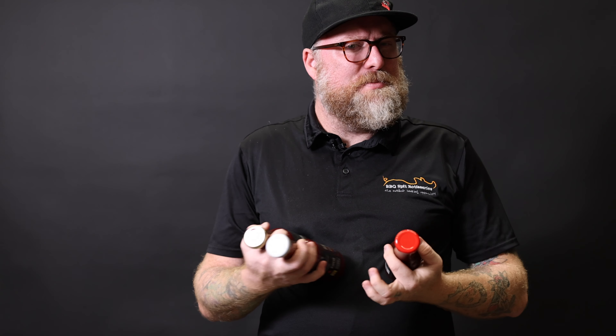We start with our hot sauce. For those that like a little bit more heat, it's not super hot, but it definitely packs a bit of a punch.